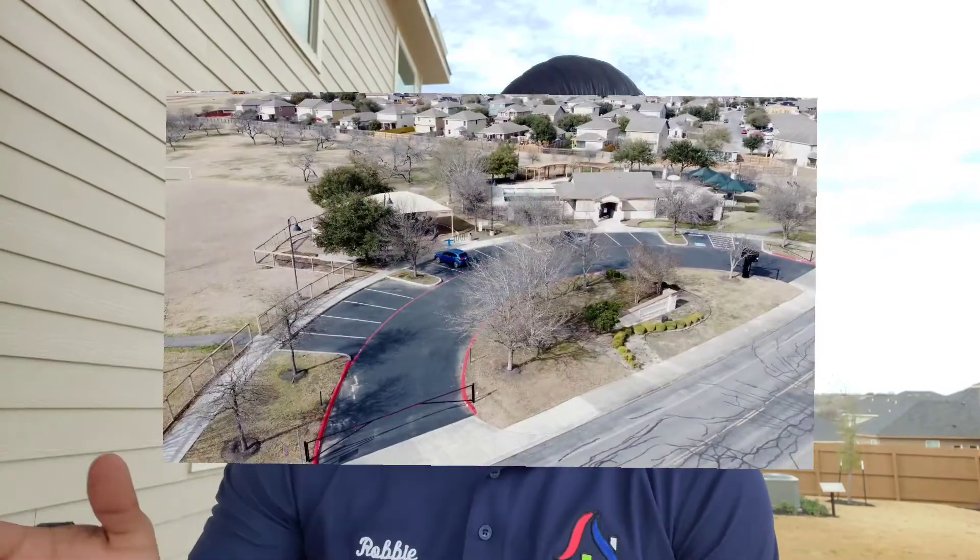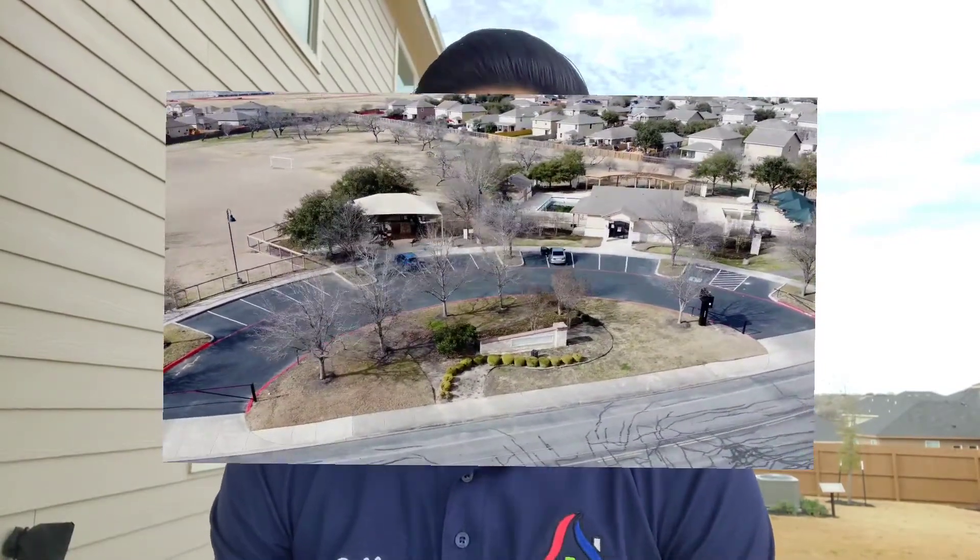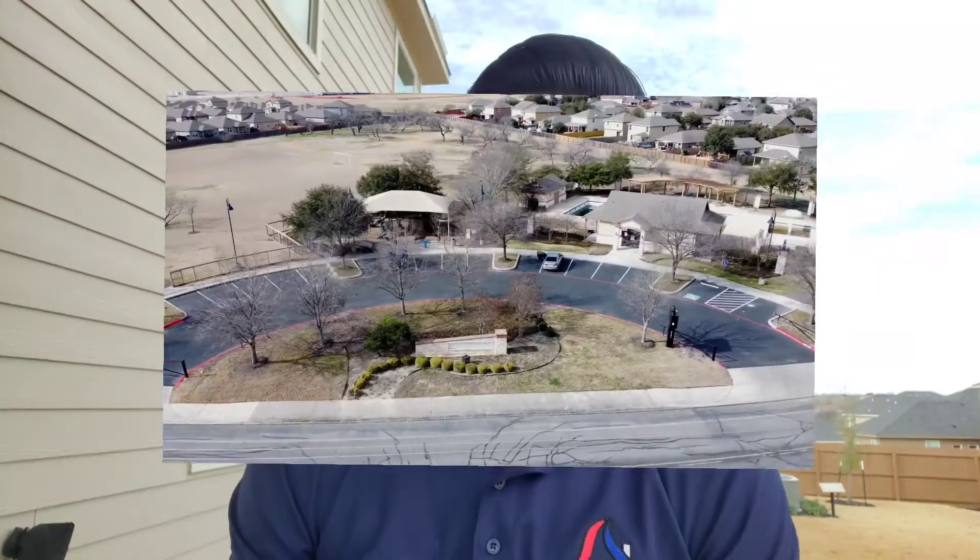Before I finish the video off, I wanted to go ahead and check out their amenity center. It's gonna be located right down the street from here. As you can see from the video, it's gonna be great — you got a swimming pool and playground, which is perfect for the kiddos.